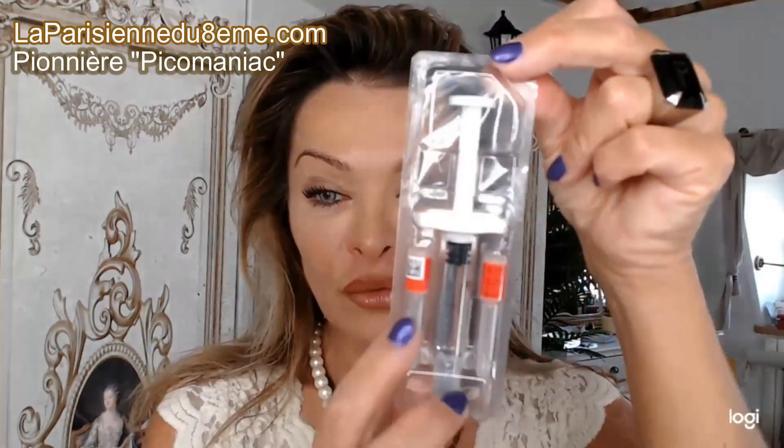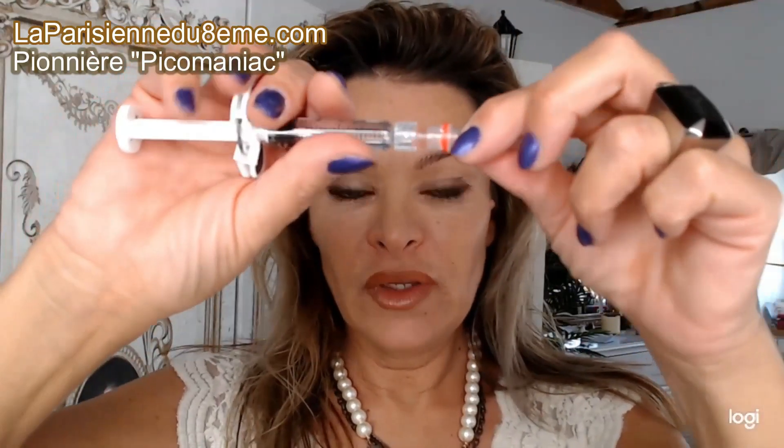Profilo, comme toutes les seringues pré-remplies, est fourni avec deux aiguilles. On enlève le petit capuchon, on prend son aiguille, on enlève le système de protection, on vient visser l'embout — et la seringue est prête pour les injections. L'aiguille est du 29G. Étant donné que Profilo est un produit à 16 mg par millilitre, il est relativement fluide et donc injectable avec cette petite aiguille ultra-fine. En général avec les fillers on est plutôt en 27G, donc la 29G est très appréciable pour des injections profondes.